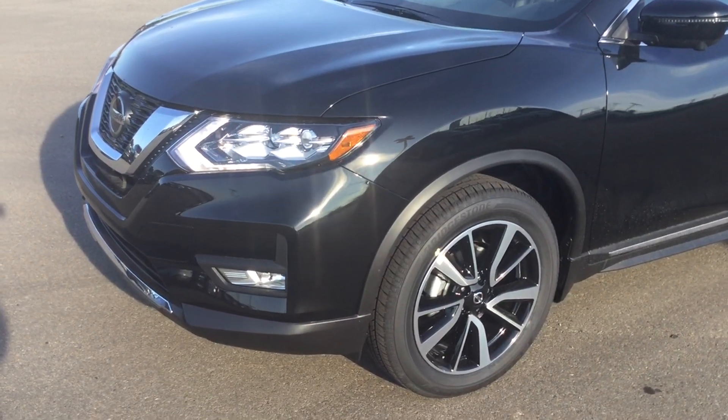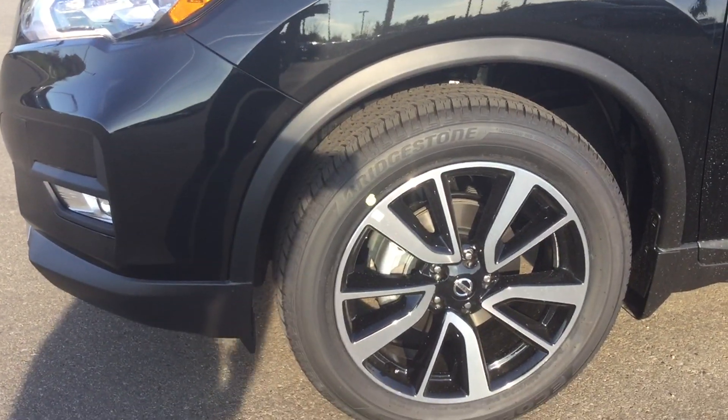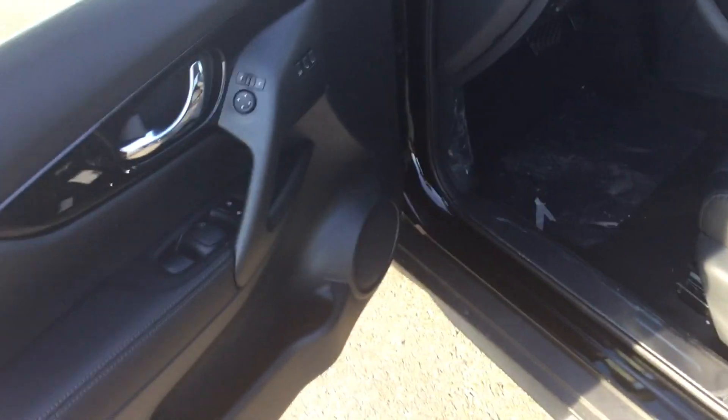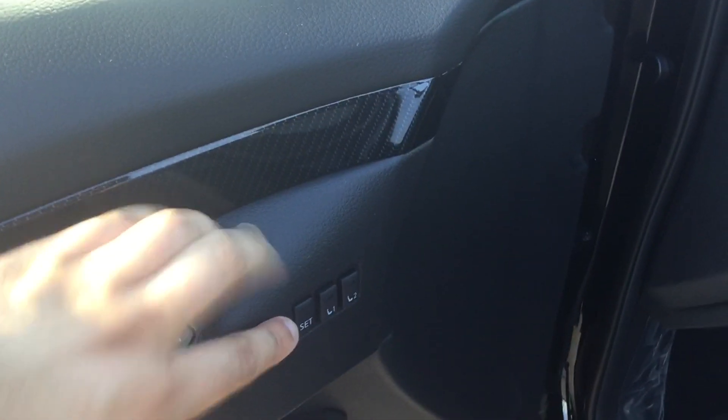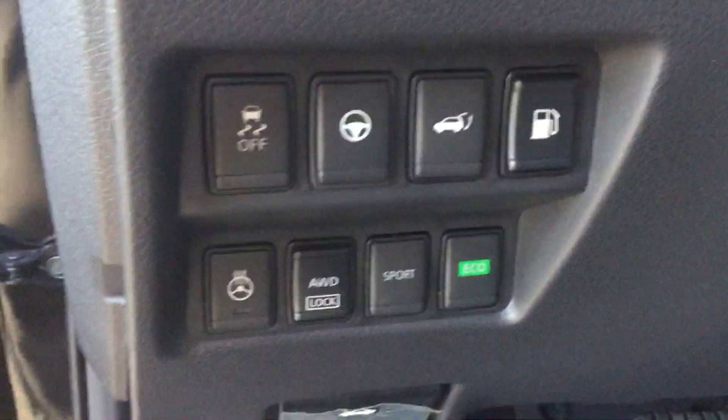It's very good on fuel, and you do get the nicer Bridgestone tires and the nicer rims with the SL package. Taking a look inside, this thing's fully loaded — all power options, memory seats, power driver seat with lumbar support, and you do get Bluetooth and a heated steering wheel.